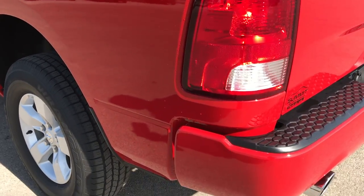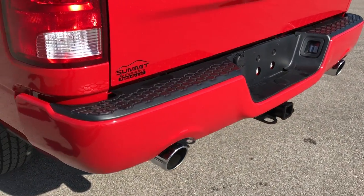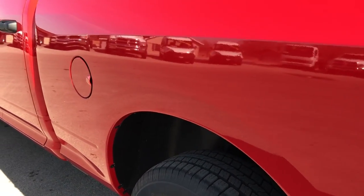Bed rail covers of course, got the painted rear bumpers, and the dual rear exhaust which you get from the Hemi and Express package. Down this side of the truck, just as clean as that passenger side.